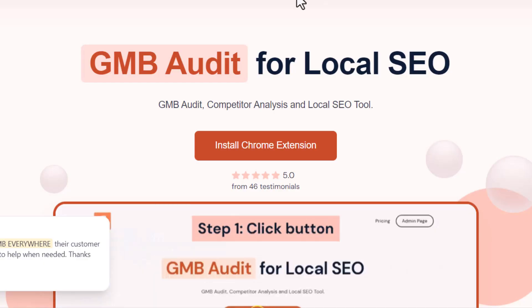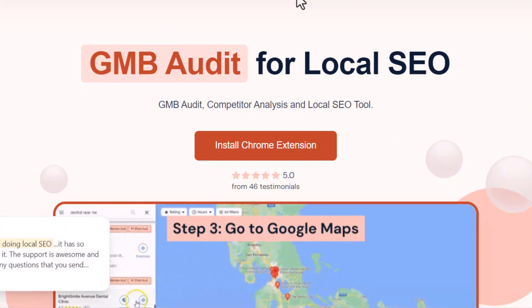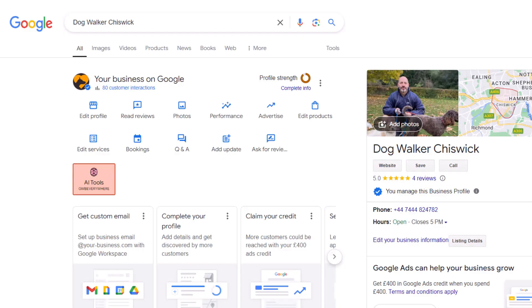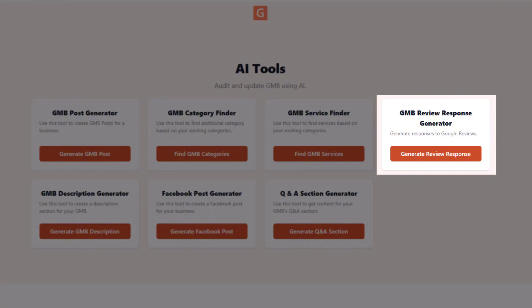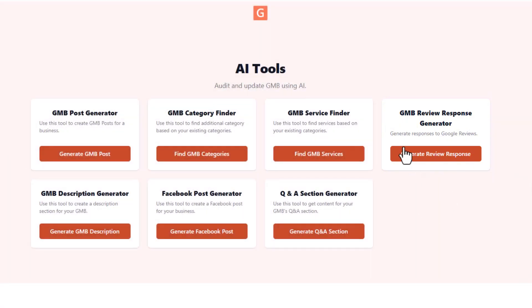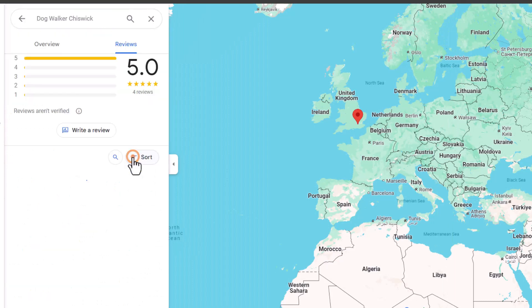Let's begin with the first tool: GMB Everywhere. While it's technically not a standalone tool, GMB Everywhere is a highly versatile Google Chrome extension I use all the time — it has lots of great features. Once installed, you can access a series of AI tools directly from your Google Business Profile management interface. One of these tools is a review response generator — it's super simple to use. Just click on Generate Review Response, find the review you want to reply to on your Google Business Profile, copy the content, and paste it into the first box.